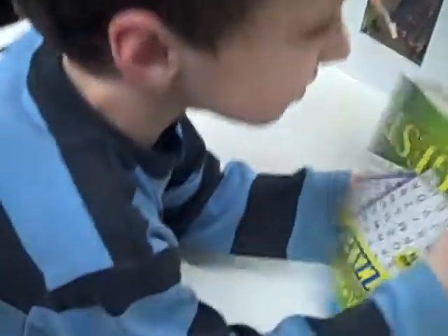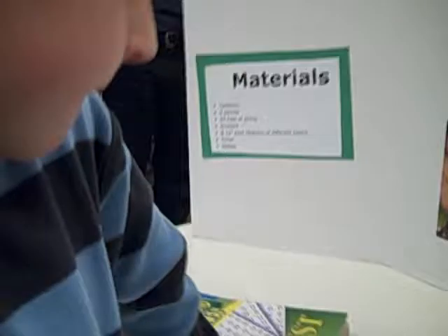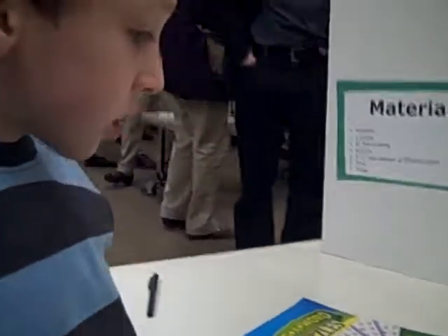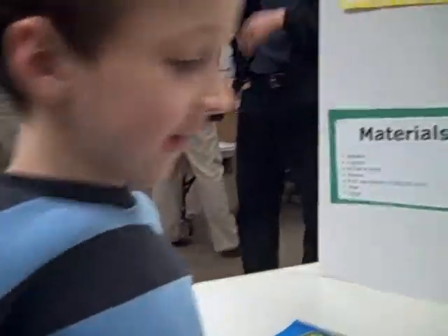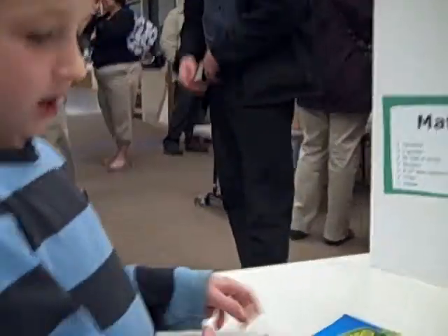My results were that some colors were easier to find than others. Which colors were easier to find? Green and yellow were the easiest to find, and the hardest one to find was brown.